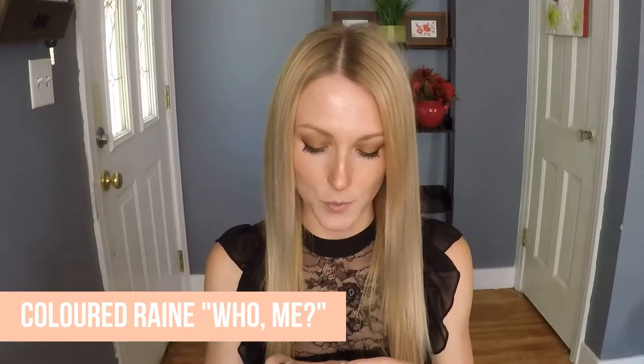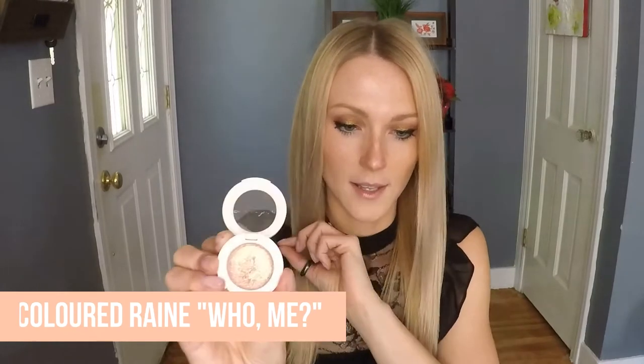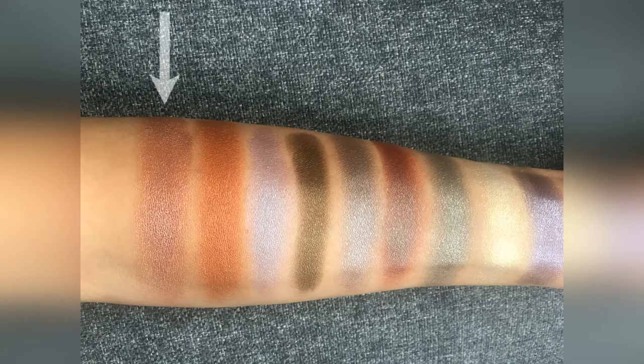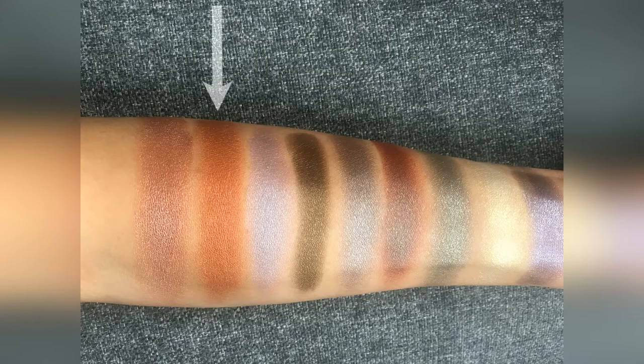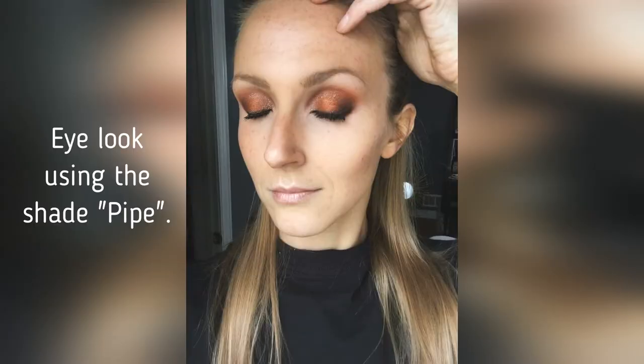First things first, I have this eyeshadow from Colored Rain. This was from Ipsy. It's called Humi — it is a very beautiful rose gold. Next, I have this orange eyeshadow. It's like a very vibrant, burnt orange from Estate Cosmetics. The eyeshadow is called Pipe. I love orange eyeshadows. I think orange eyeshadow looks so complementary for me with my hair color, my skin tone, and my eye color.